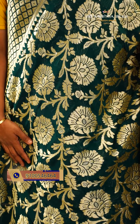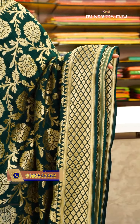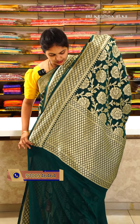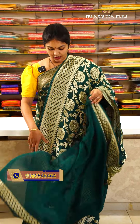This Banarasi georgette saree in green shades is chala classic and very beautiful. It features a bigger size floral vine design and is of normal length. The border has a diamond checks pattern. The pallu has a leaf motif design.